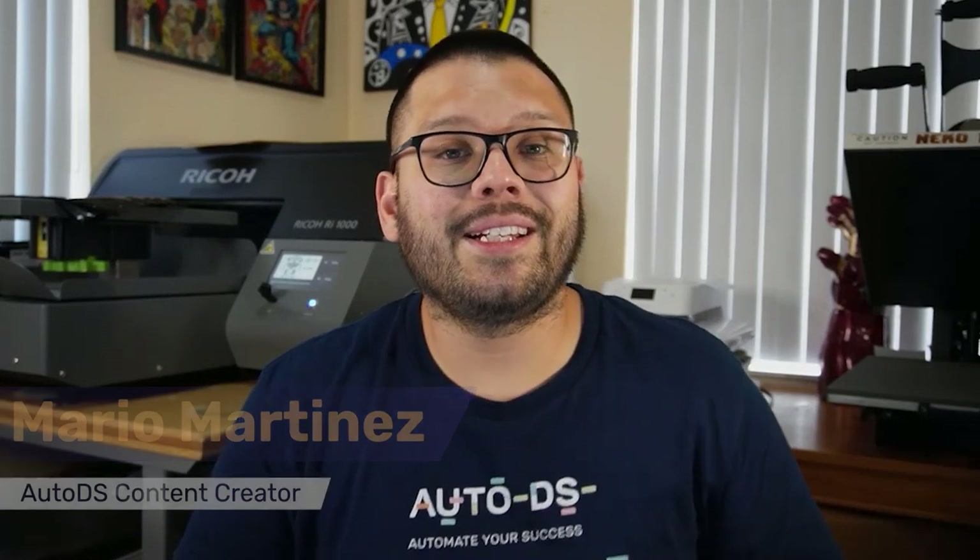Mario here with AutoDS. If you like informative videos on the dropshipping business and staying up to date with the latest trending products, make sure to hit that subscribe button and ring that bell notification so you don't miss out on any future videos. All right, let's go ahead and get started.